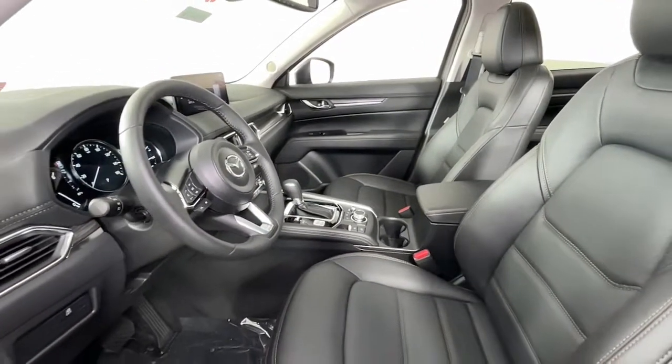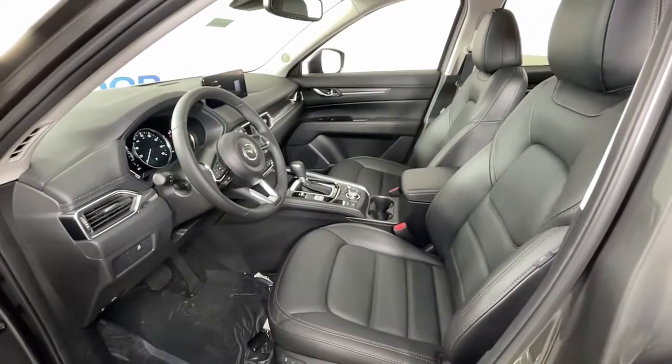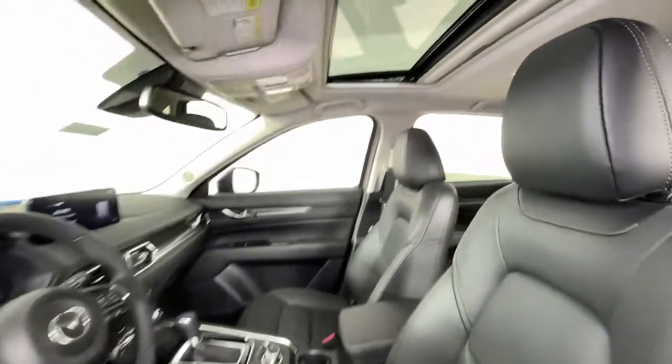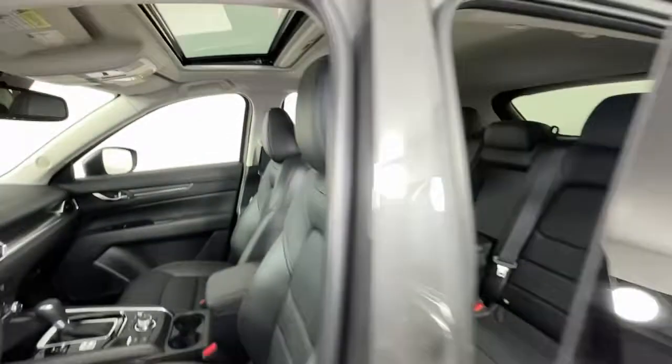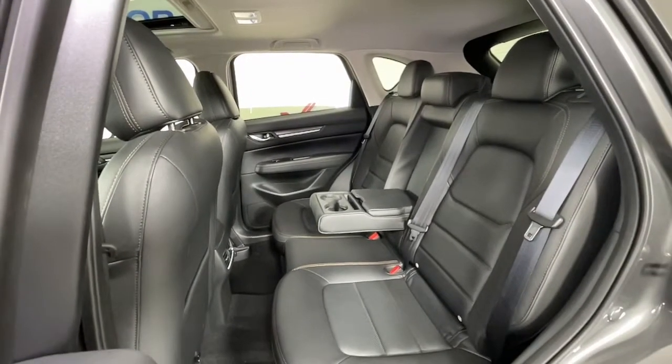These are just some of the great options this vehicle comes with: keyless entry, sun/moonroof, lane keeping assist, power passenger seat, power lift gate, electronic stability control, heated front seats, power driver seat, aluminum wheels, and dual zone AC.